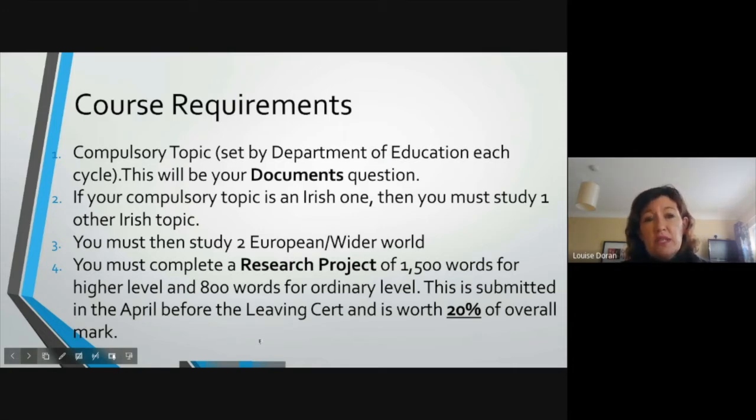Just interestingly, this will come up later — for Leaving Cert 2023, which is what you will be sitting, the documents question is politics and society in Northern Ireland. Again, very relevant for our world today.